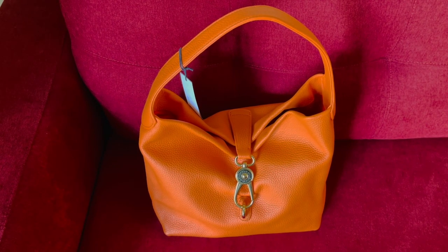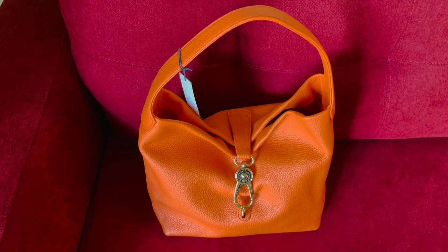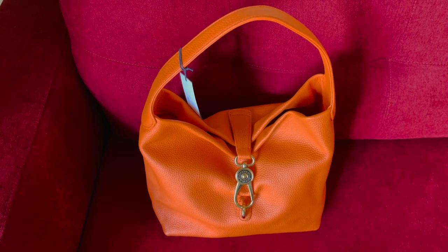Hi everyone, welcome to my channel. My name is Pauline Newman — I hope you all are doing well. I'd like to share with you my Dooney & Bourke logo lock shoulder bag in the color orange.